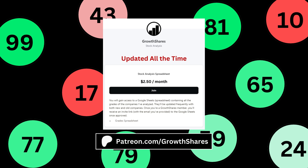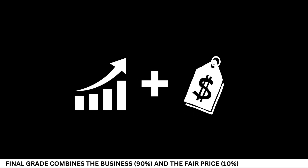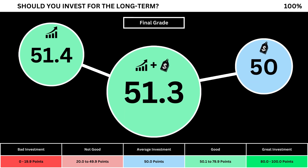It's updated all the time. Go to patreon.com/growthshares or click on the link in the description. Finally, we can put everything together to get the company's final grade. Adding the business grade and the fair price grade, we can see here the company's final grade.